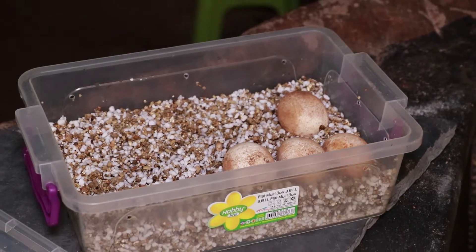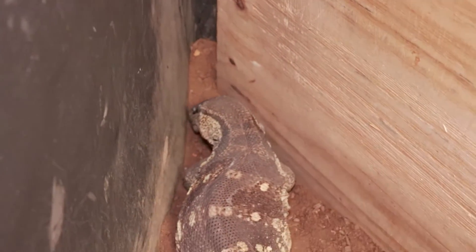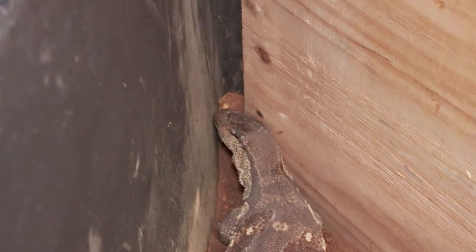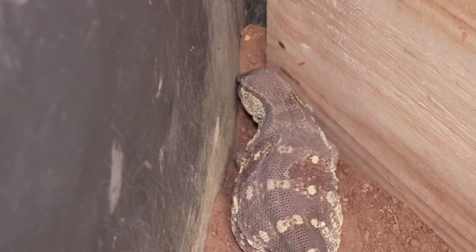I candled them but can't see too much — we'll give it time. Incubation can take anywhere from four to six months. So with a total of 16 so far, we'll see what she's got left. She normally drops around about 30.